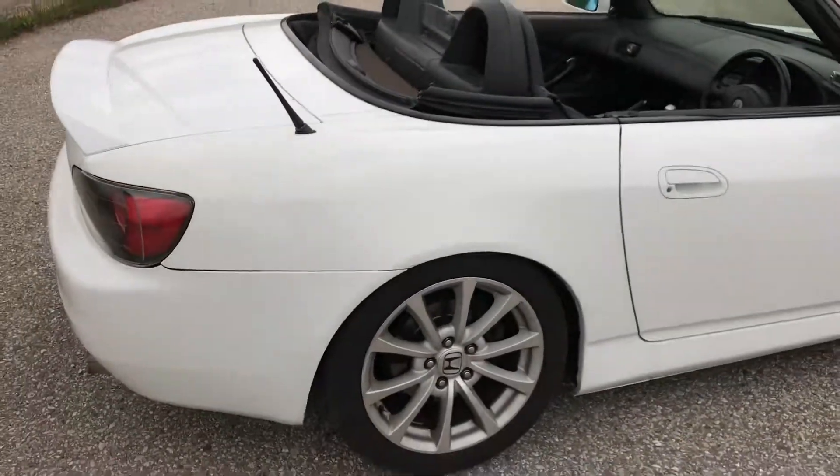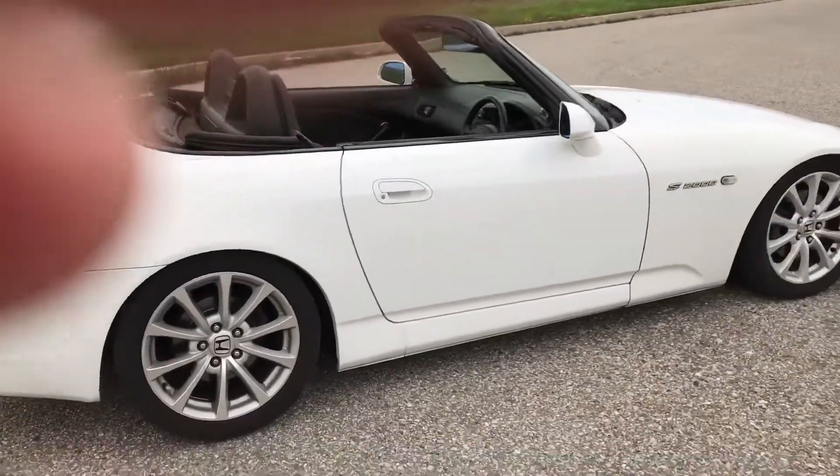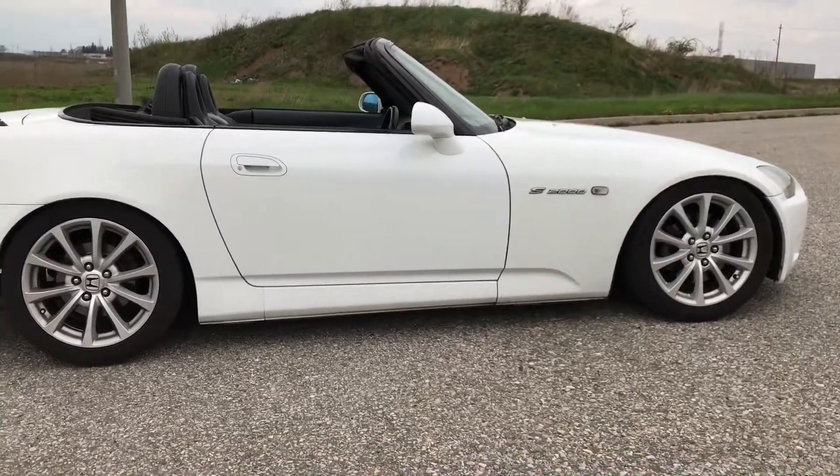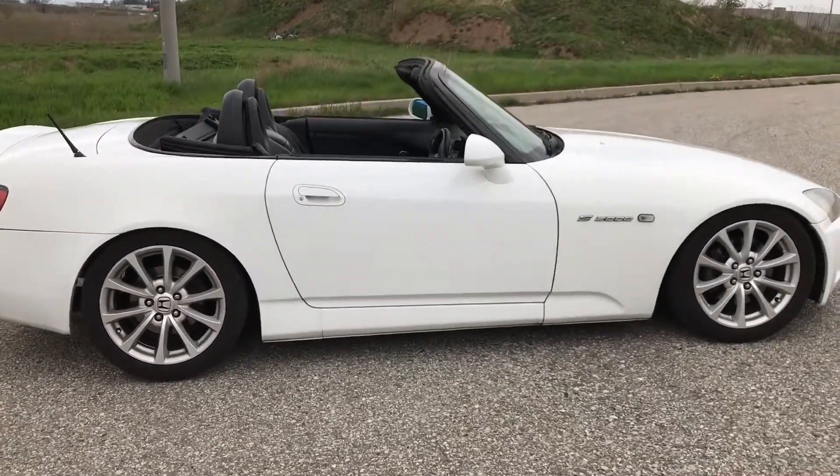The car is lowered on pretty clever race-spec coilovers, which ride pretty good. Can't complain — they can go lower, they can go higher, and I might have to go a little higher.